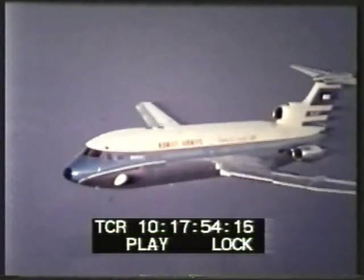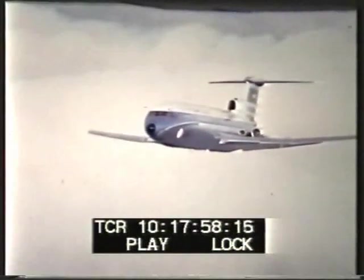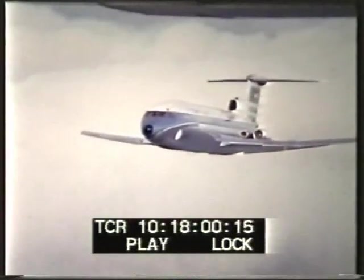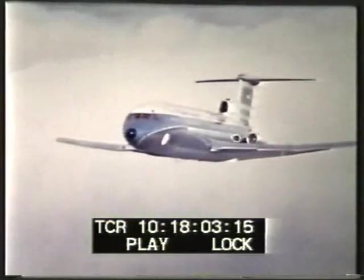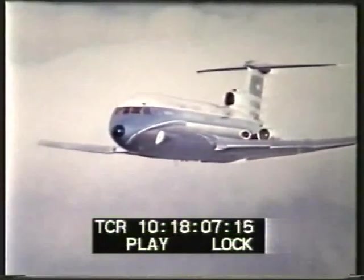This new version of the Trident has more powerful Rolls-Royce Spey 25 engines of increased thrust, allowing operations at higher weights. With a 60% increase in fuel tankage, the Trident 1E can fly over twice as far as the earlier Trident 1.